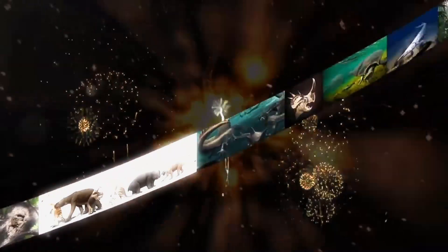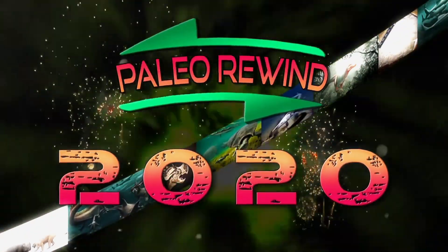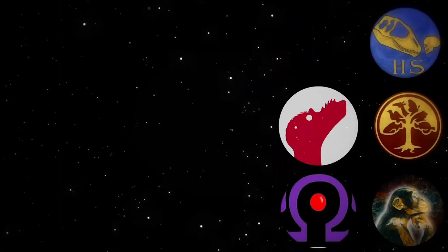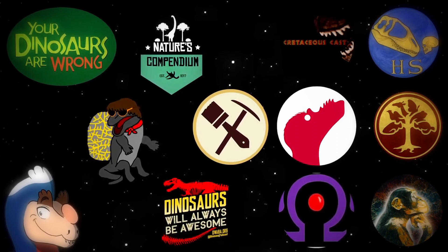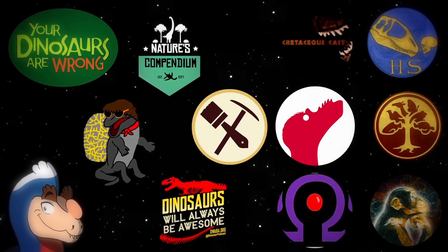Hi, I'm Alex, and welcome to Paleo Rewind 2020, a cross-channel collaboration put together by Edge, in which 12 natural history YouTubers are covering paleontological discoveries and research published over the past year. We're taking on a month of discoveries each on our own channels; my segment is on August.